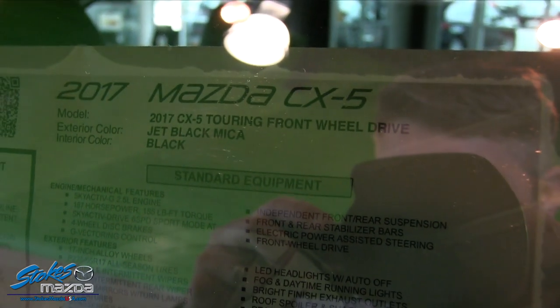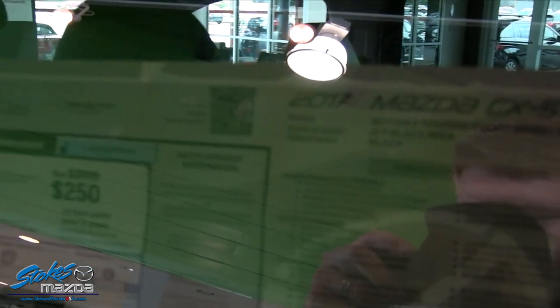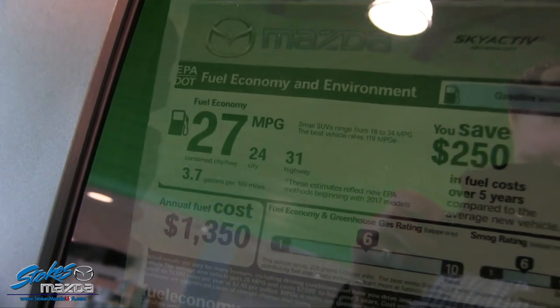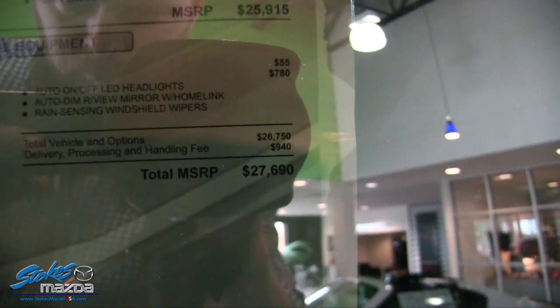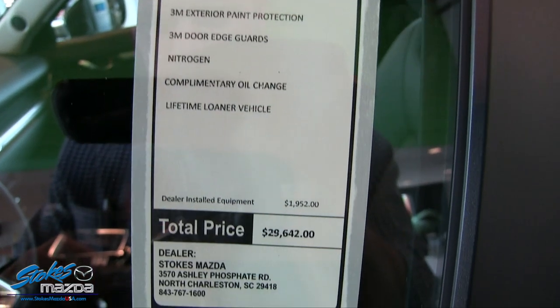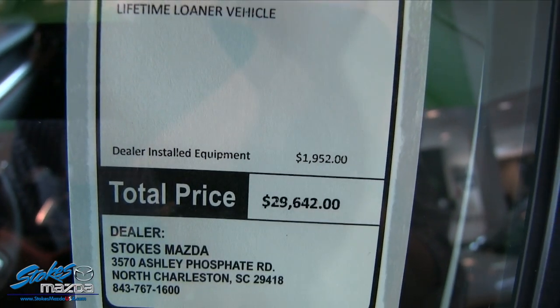Let's take a look at the window sticker. This is the CX-5 in Jet Black. Fuel economy is 31 highway, 24 city, with a combined average of 27. The price is $27,690, but with a couple of addendum items added on to the vehicle, it bumps up to $29,642 — that's an additional $1,952.